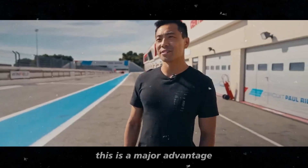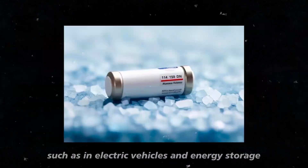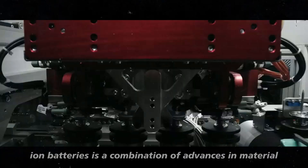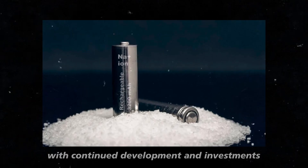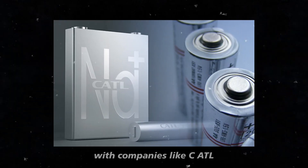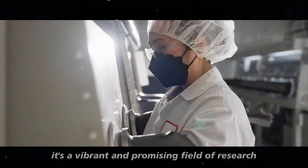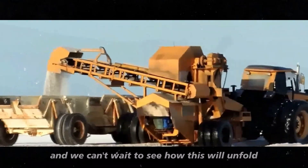This is a major advantage, especially when thinking about large-scale applications such as in electric vehicles and energy storage. Overall, the functioning of sodium-ion batteries is a combination of advances in materials science and process engineering. With continued development and investments, like what we are seeing in China with companies like CATL, we are getting closer to seeing this technology revolutionize the electric vehicle market.